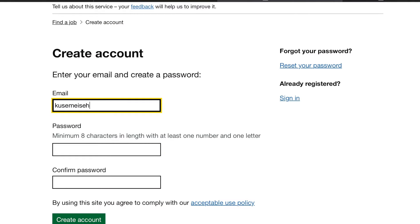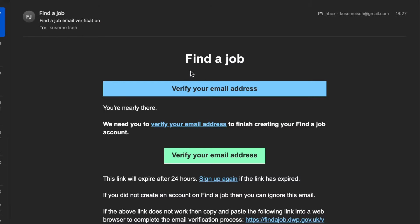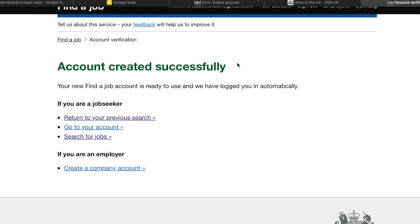I'm going to put my email here. It says: verify your email address — you're almost finished. We've sent a verification email to my email. Yes, I have the email here. The email says 'Find a Job — Verify Your Email.' Let us verify the email. Yes, we're here now. Account created successfully. Your new Find a Job account is ready to use and we have logged you in automatically. Congratulations — we are in guys, we are in!